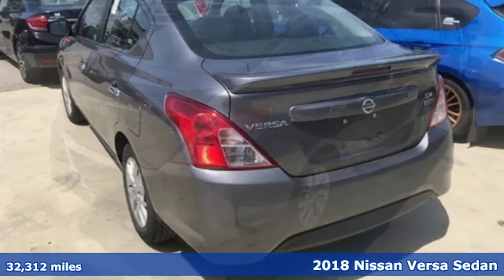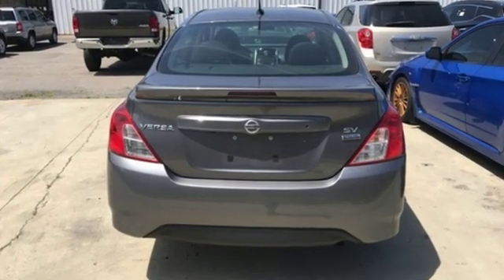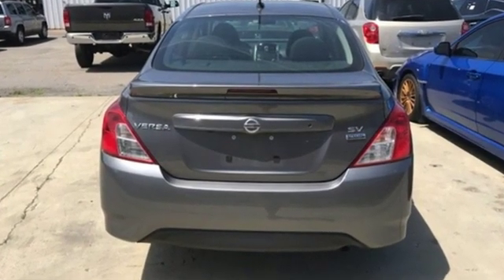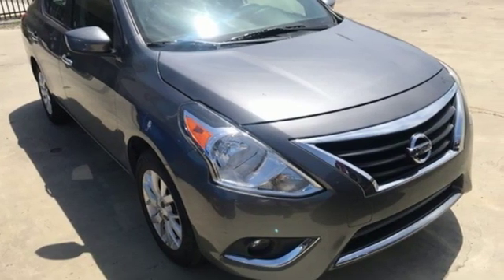And it comes with all the amenities you need: auxiliary audio input, wireless phone connectivity, air conditioning, power mirrors, manual tilting steering column, and a continuously variable automatic transmission.